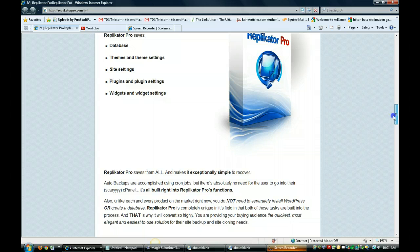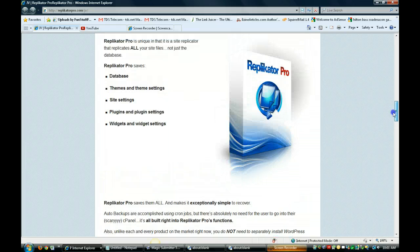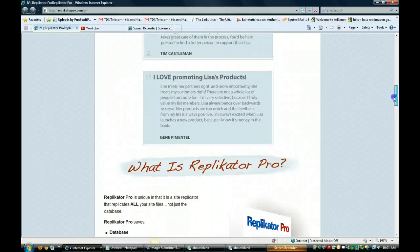Also, unlike each and every product on the market right now, you do not need to separately install WordPress or create a database. I've had to do that before and it's pretty complicated to figure out. Replicator Pro is completely unique in its field and both of these tasks are built into the process, and that's why you need Replicator Pro if you do websites for clients or for yourself.